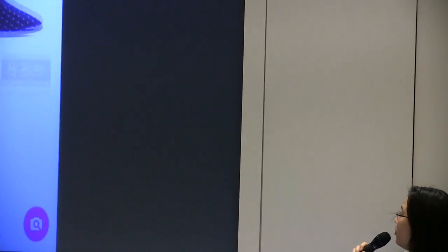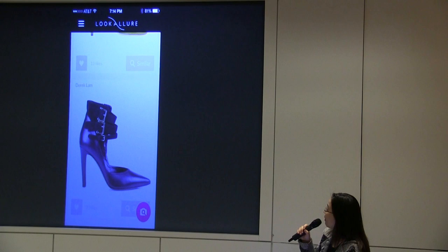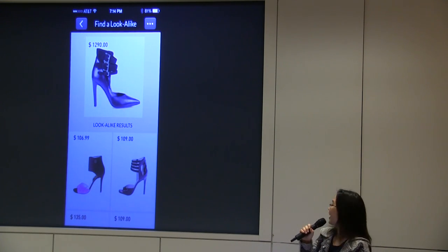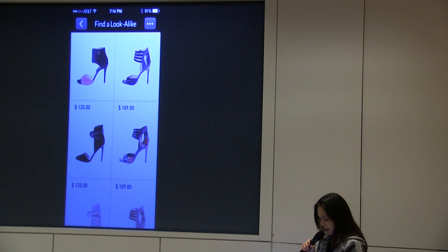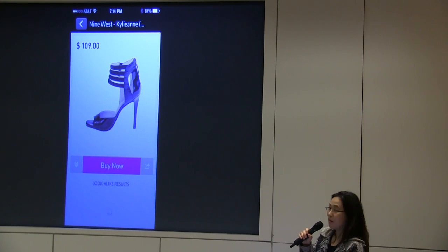We launched our iPhone app in October and just launched a simple website. Now I'm going to show our Lucolor app. First, we display a list of curated shoe images from which users can browse and discover the shoe they like. For example, I like to click this shoe and then do a similar search — and it returns all similar shoe results. You can compare style and price among the search results and select one you like most and buy.